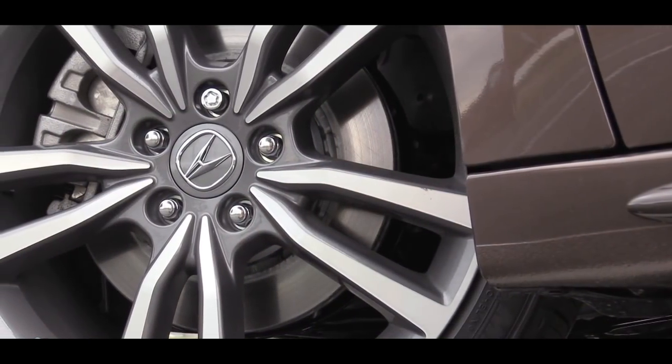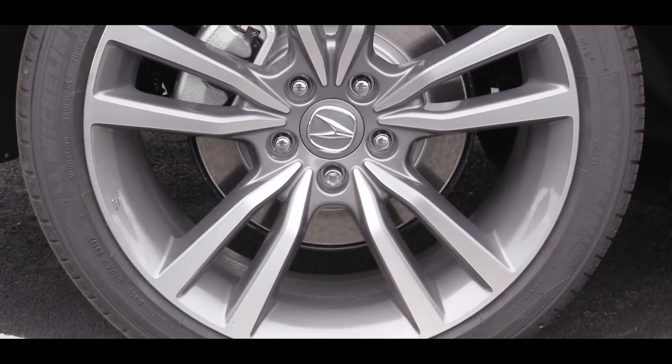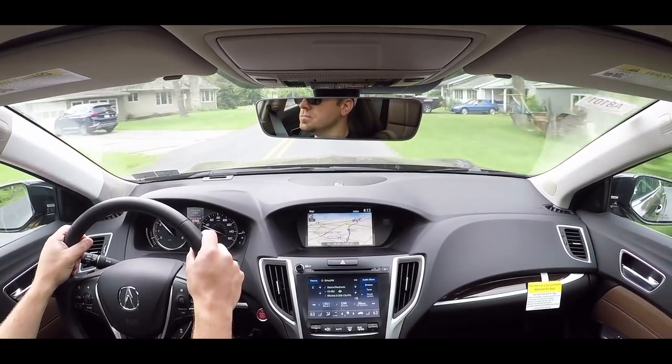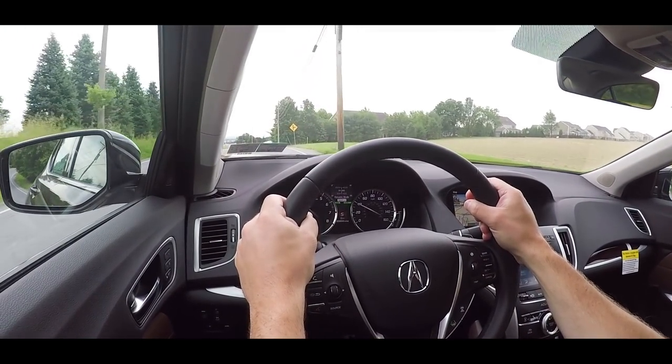As always, braking is equally important. Up front you'll find 12.6-inch ventilated front discs, and in the back 12.2-inch solid rear discs — that same braking setup regardless of which engine you choose. As far as braking feel goes, there is a slight initial delay, but it will still bring the TLX to quite a quick stop.